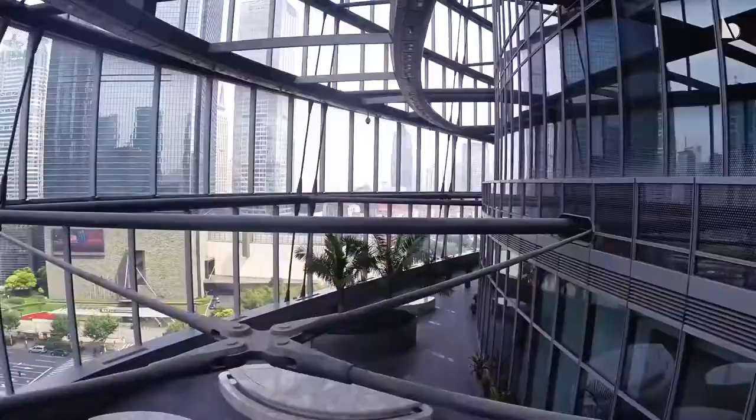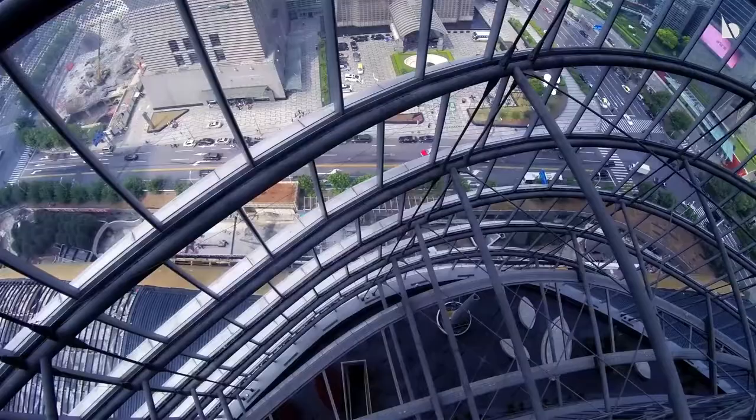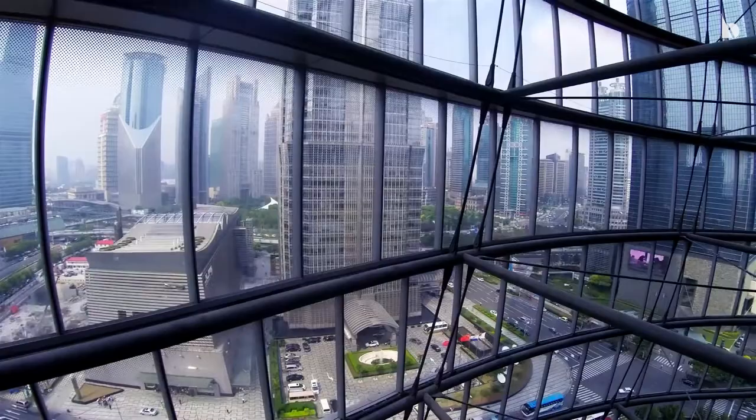These nine areas are stacked with public attractions which include shopping malls, cafes, restaurants, private rooms, and retail spaces with panoramic views of the whole city.